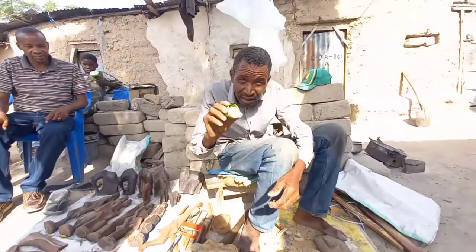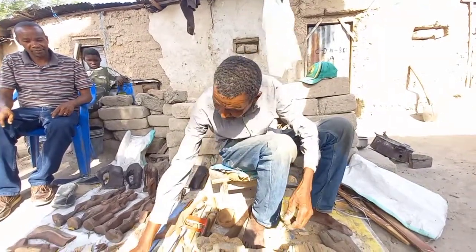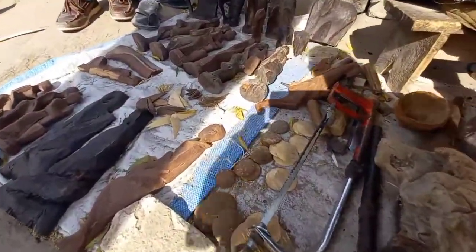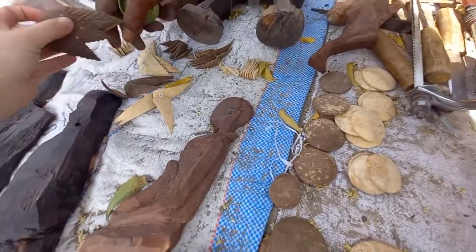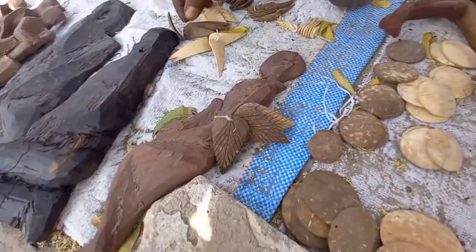Today I decided to see how these earrings are created. I found a craftsman who makes coconut earrings — his name is John. He has been doing this since the fourth grade of school, making wooden sculptures and earrings from coconut all his life. He's from the ancient Sandalye tribe; they have a very interesting clicking language.